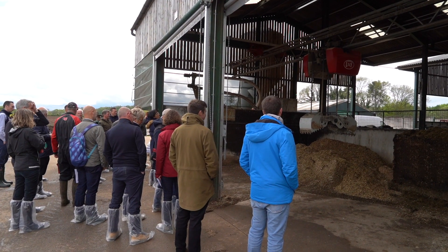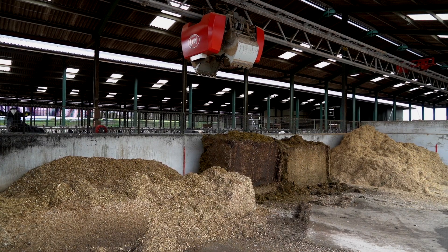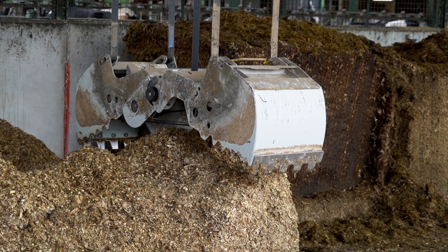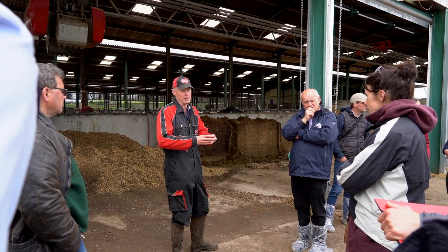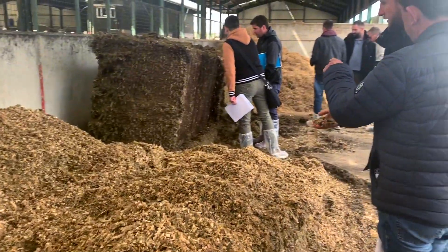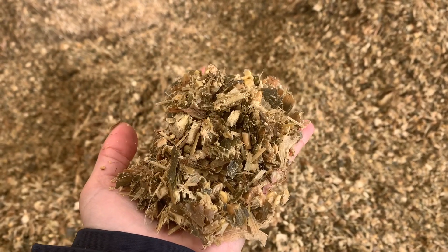Here you see the kitchen, and you can see the blocks of silage which we put out. This kitchen is big enough for us to go three days without refilling, so we can fill it up on a Friday afternoon and don't have to do anything with the feeding until Monday or Tuesday. We find that even after three days, the food when it's put out is still stone cold and of excellent quality.